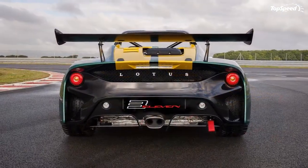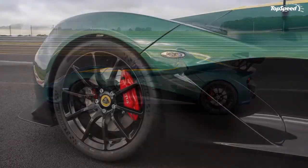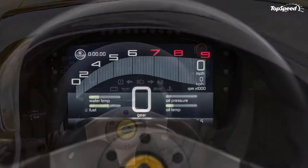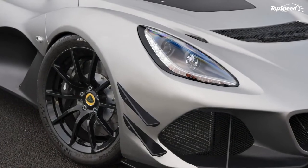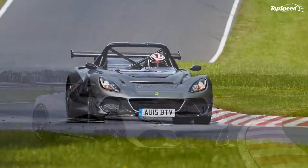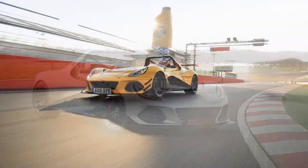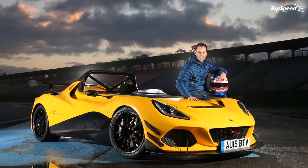Above the waistline you can see the rollover hoop and the nearly flat windscreen so commonly found on barchetta-style sports cars and racers. The rear fascia, on the other hand, has very little in common with the Exige. The round tail lights are seemingly the only part the two sports cars share. Both the bumper and vents are different, as well as the two-piece diffuser. The large exhaust pipe, however, is still positioned at the center. The 311 is also equipped with a decklid spoiler and a large wing.